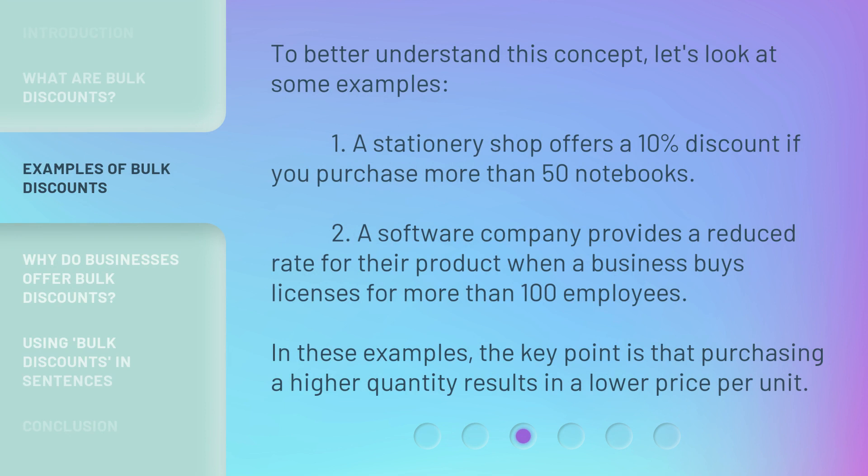To better understand this concept, let's look at some examples. First, a stationary shop offers a 10% discount if you purchase more than 50 notebooks. Second, a software company provides a reduced rate for their product when a business buys licenses for more than 100 employees. In these examples, the key point is that purchasing a higher quantity results in a lower price per unit.